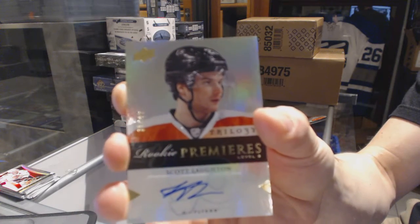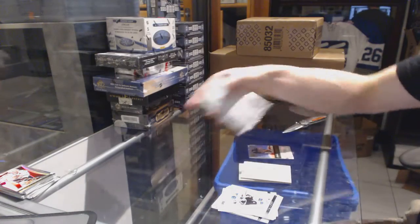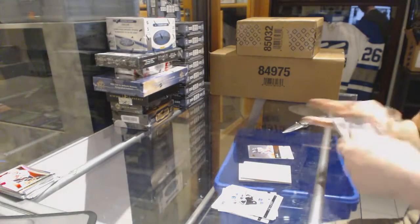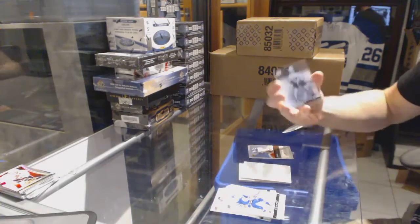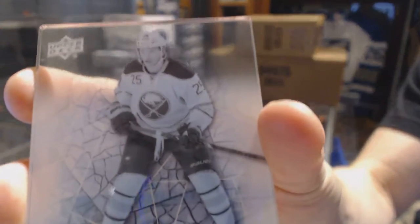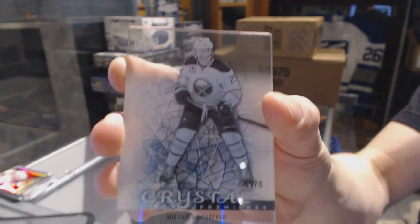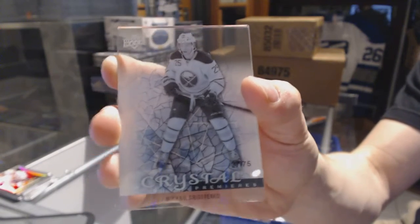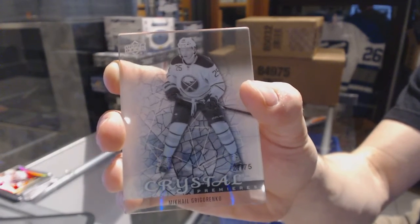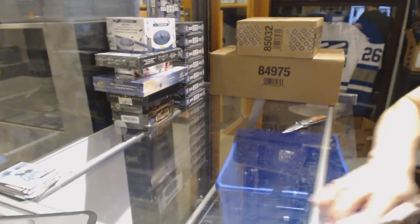36 of 49 level 3 rookie autograph for the Flyers — Scott Lawton. And we've got an Upper Deck Crystal Premieres numbered 27 of 75 for the Buffalo Sabres — Mikel Grigorenko, out of 75 for the Sabres. Coming up next: the 1213 Certified and 0708 Black Diamond.